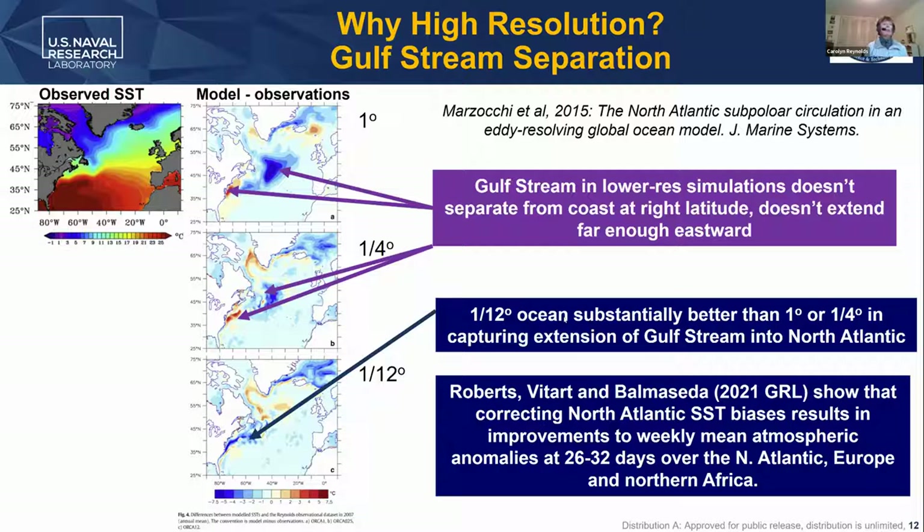We also see the importance of high resolution at the surface when we look at the Gulf Stream. Models can have a hard time capturing where the Gulf Stream separates from North America and how far it propagates into the North Atlantic. A study by Marzocchi shows SST errors going from coarse resolution at one degree down to 1/12th degree, finding that 1/12th degree ocean is substantially better — still has problems, but much better at capturing the extension of the Gulf Stream. This matters not just for oceanographers: a recent GRL article by Roberts, Vitart, and Balmaceda shows that correcting North Atlantic SST biases in the Gulf Stream region can improve weekly mean atmospheric anomalies not just over the North Atlantic, but also downstream over Europe and Northern Africa.